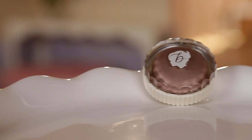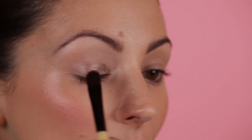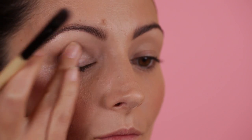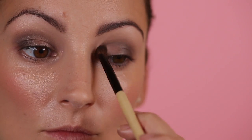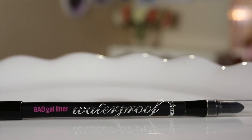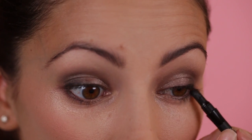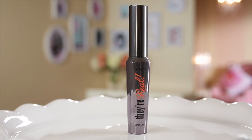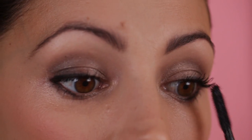Step three is all about the eyes. I'm going to apply No Pressure Creaseless Cream Shadow, and then Quick Look Busy Long Wearing Powder Shadow. For a little bit more drama, I'm going to apply Bad Gal Waterproof Liner. Next, I'm going to apply Their Real Mascara — this is my favorite mascara for false-looking lashes.